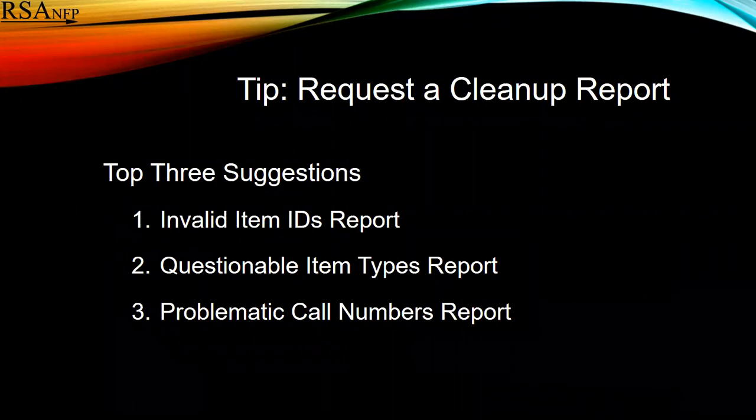My tip is to request a cleanup report or reports. The top three suggestions I have for reports are the invalid item ID report, the questionable item types report, and the problematic call numbers report.